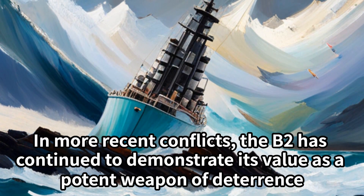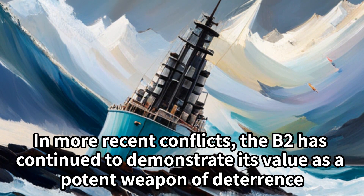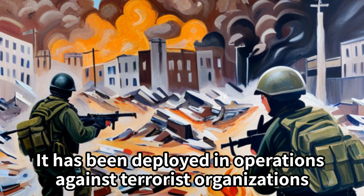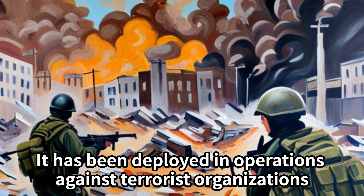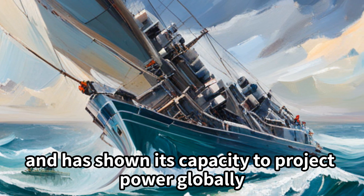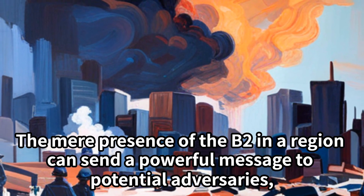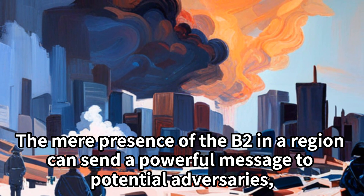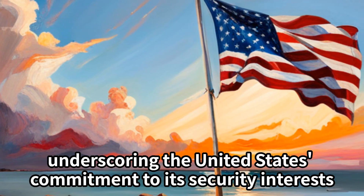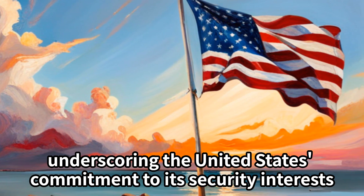In more recent conflicts, the B-2 has continued to demonstrate its value as a potent weapon of deterrence. It has been deployed in operations against terrorist organizations and has shown its capacity to project power globally. The mere presence of the B-2 in a region can send a powerful message to potential adversaries, underscoring the United States' commitment to its security interests.